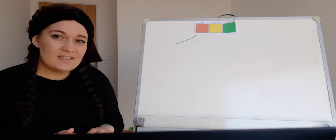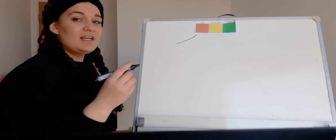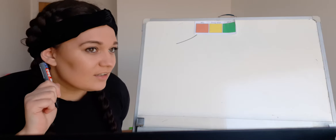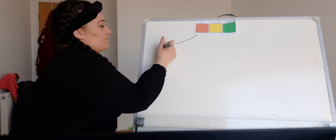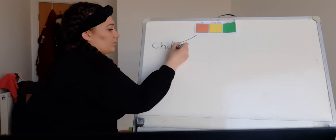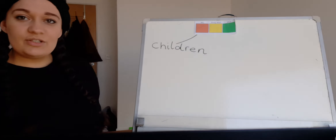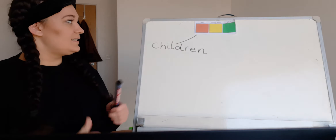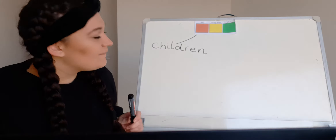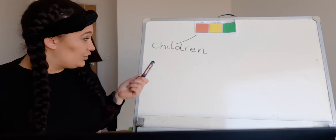So have a look — who is in our picture? There are some children, so it's 'children.' Can you tell me the first sound in 'children'? Children — very good! Children.